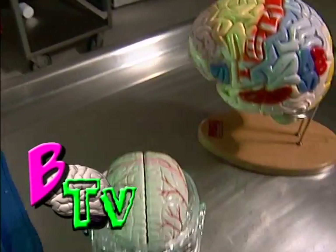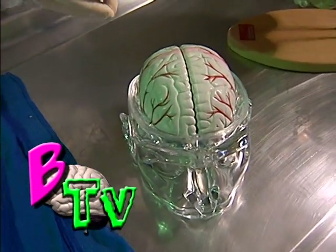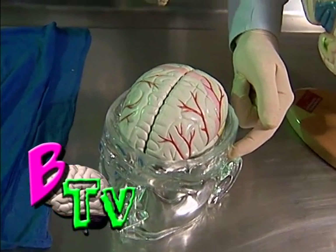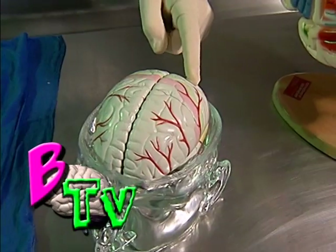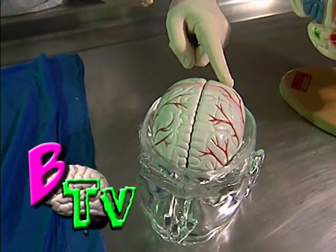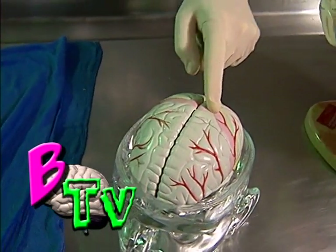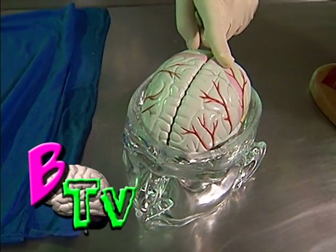Moving from the bed to a chair requires that the resident use many brain regions. In order for the resident to do what you ask, they must understand the instructions. The part of the brain that interprets spoken word is located right on top of the ear, in a part called the temporal lobe. Then a separate part of the brain tells the person how to stand and move into the chair. And finally, a part of the brain located again on top of the ear tells the person's arms and legs how to get up and move.